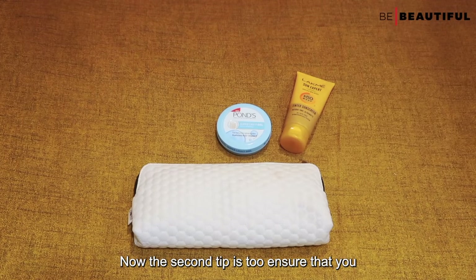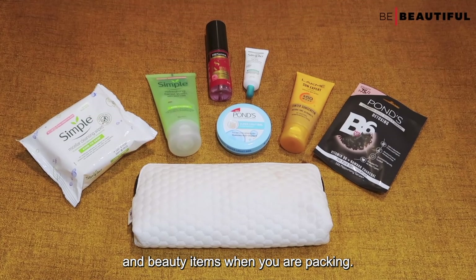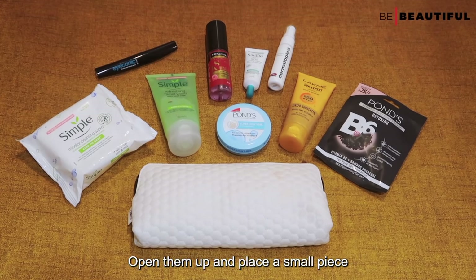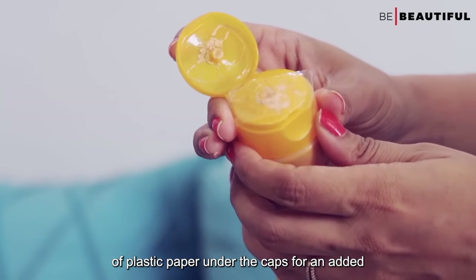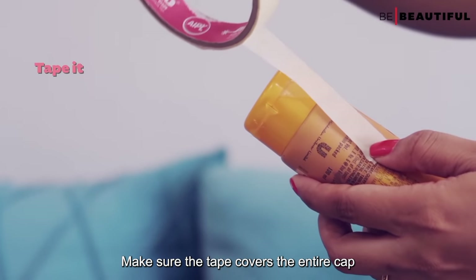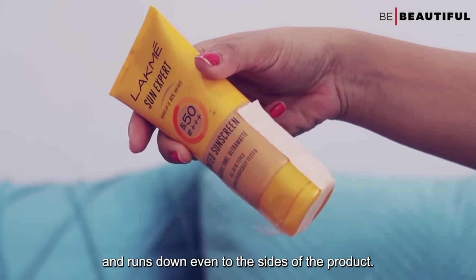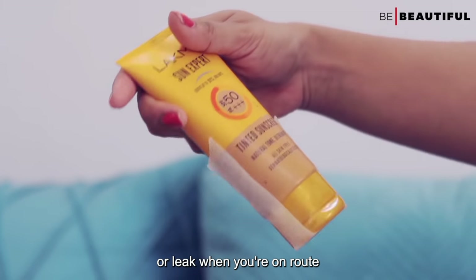The second tip is to ensure that you set aside all your liquid makeup and beauty items when you are packing. Open them up and place a small piece of plastic paper under the cap for an added layer of protection. Make sure the tape covers the entire cap and runs down even to the sides of the products. This will ensure that it doesn't slide or move when you are en route.